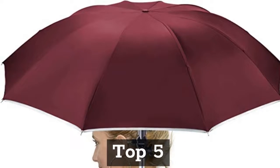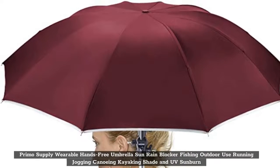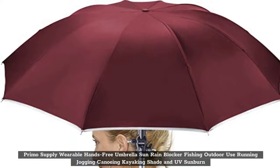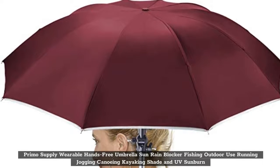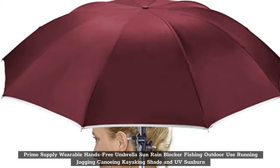Top 5: Primo Supply Wearable Hands-Free Umbrella Sun Rain Blocker for Fishing, Outdoor Use, Running, Jogging, Canoeing, Kayaking — Shade and UV Sunburn Protection.